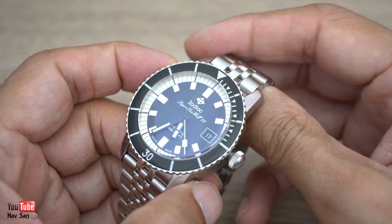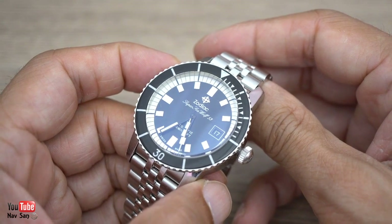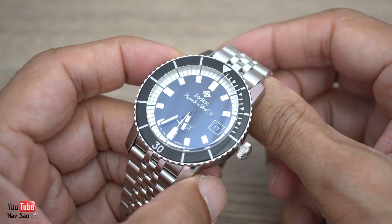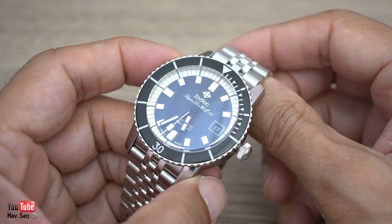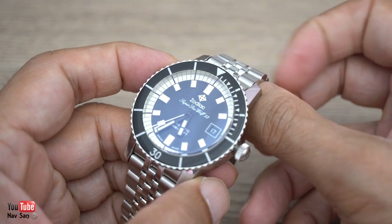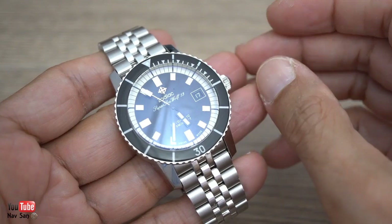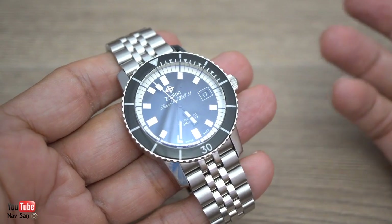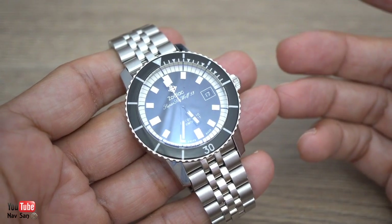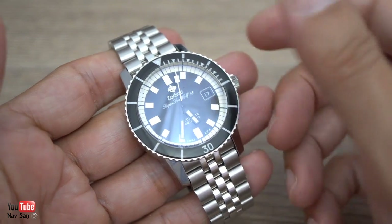This is a good watch for £400 retail, but unfortunately it's not a £400 watch. It's a £1,099 watch retail — that's nearly US$1,400. Basically an overpriced microbrand. That's the way I see it. It's not worth the money that they're asking. Absolutely not.